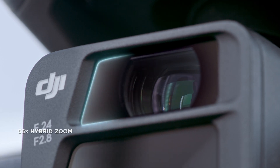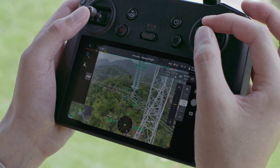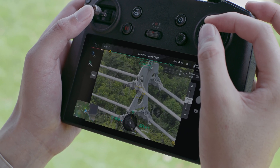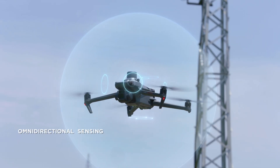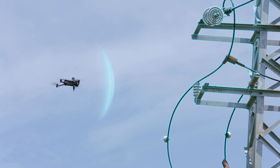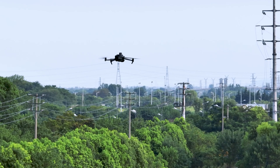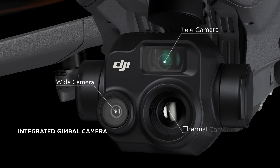The 56x hybrid zoom delivers resolution of targets like a three-millimeter width wire from a distance of 15 meters. Wide-angle lenses provide next-level omnidirectional optical sensing for enhanced operation safety.